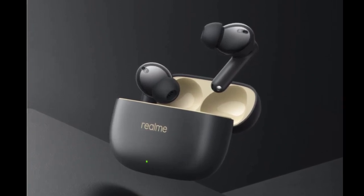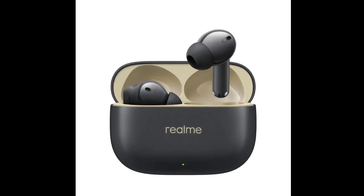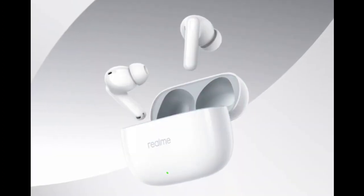The IP55 rating makes the Realme Buds T300 ideal for sweaty workouts. One of the standout features is 30-decibel active noise cancellation, which effectively blocks out background noise. In addition, the earbuds also feature quad-mic environmental noise cancellation.